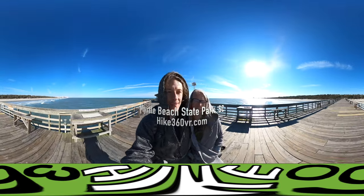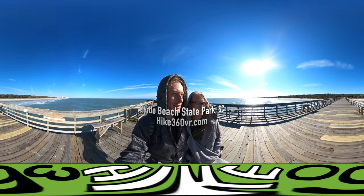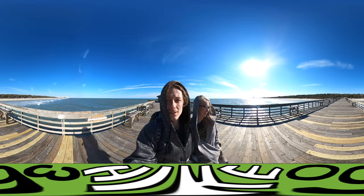Myrtle Beach State Park to be exact. We are walking back from the boardwalk and so we've got the Atlantic Ocean in view.